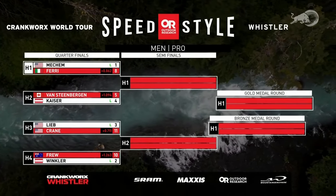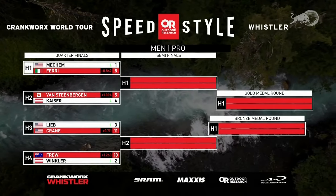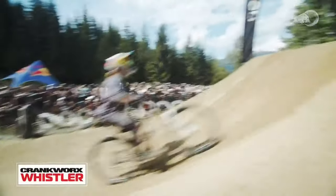An event everyone knows and loves — the whip-off. The pilgrimage up to Crab Apple. Let's take a look at some of the 2023 whip-off highlights here in Whistler.